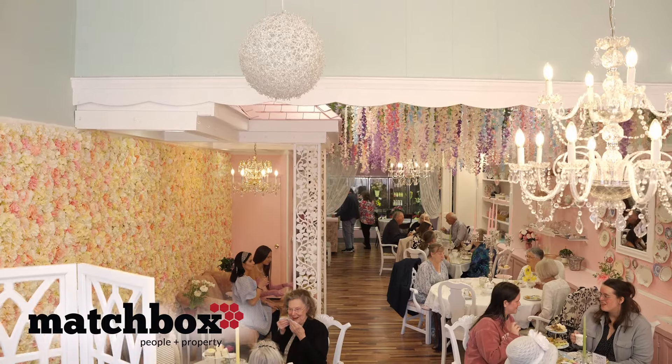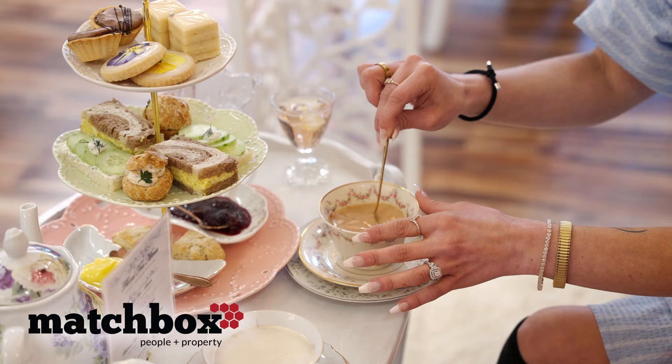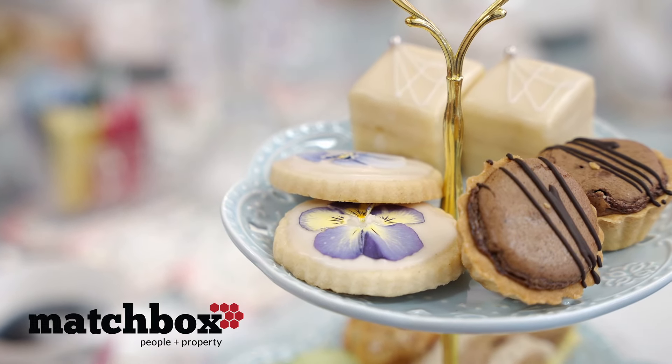Being here in downtown Harrisonburg, we're right next to the Cavanaugh Flats, which hosts BMC Bakes, a brand-new bakery that's gluten-free. Bittersweet is right behind us, which we predominantly use for our tea room.